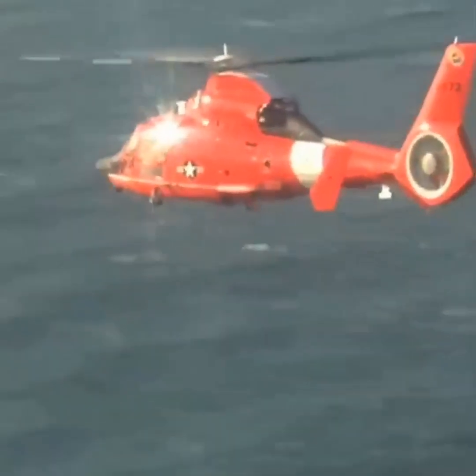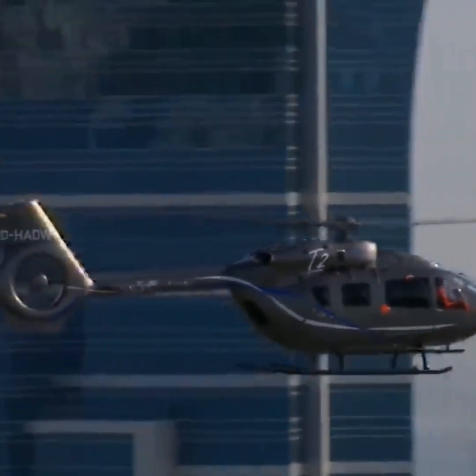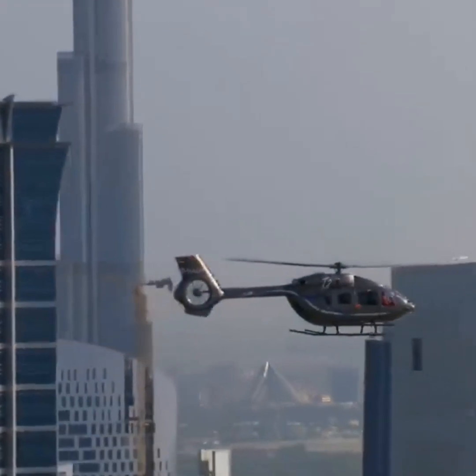For starters, it produces far less noise, which is obviously beneficial in military models but also for civilian aircraft operating in city environments.